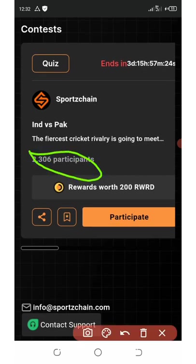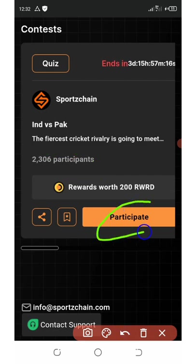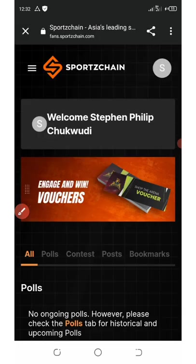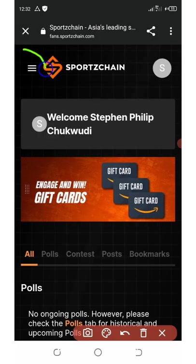Now you can participate in quizzes. You can see a lot of people participating — up to 2,300 participants on this quiz. Join in and you can get up to 200 tokens for participating.